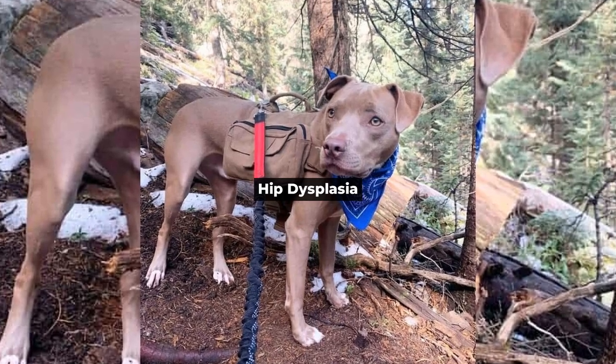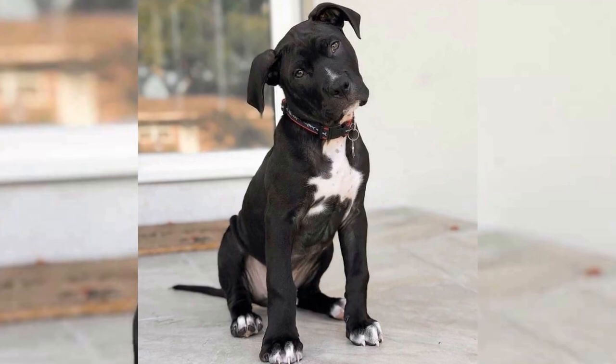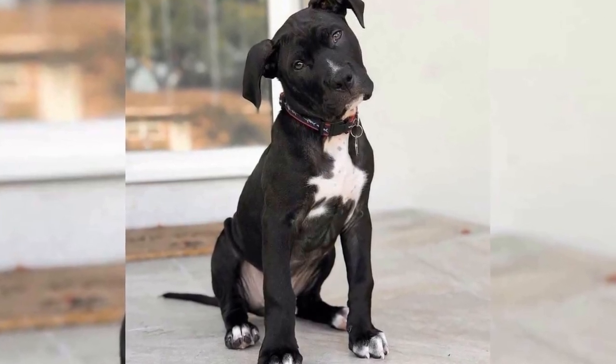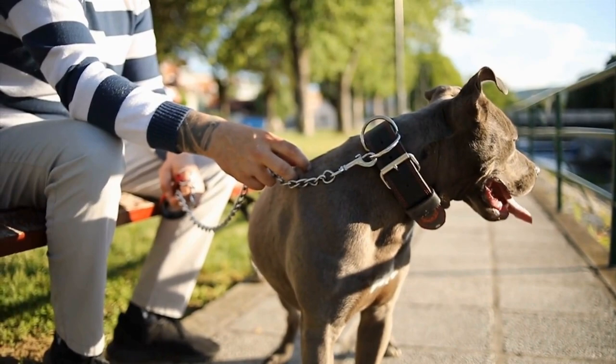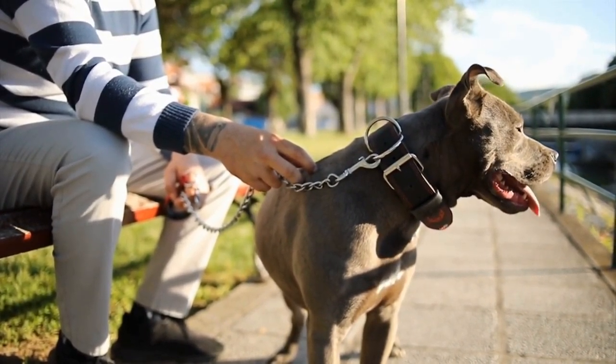Hip Dysplasia. One of the most common health issues in pitbulls is hip dysplasia. This is a genetic condition where the hip joint doesn't fit properly, leading to pain, inflammation, and eventually arthritis.